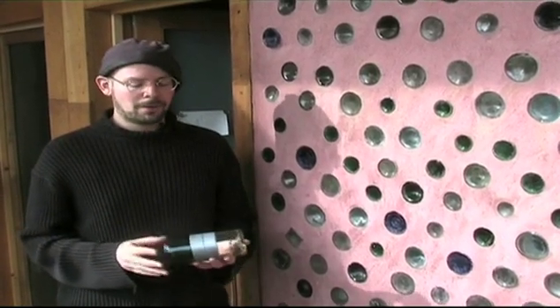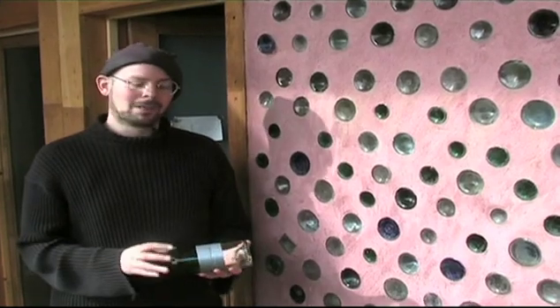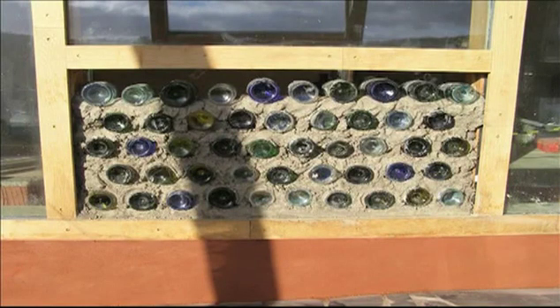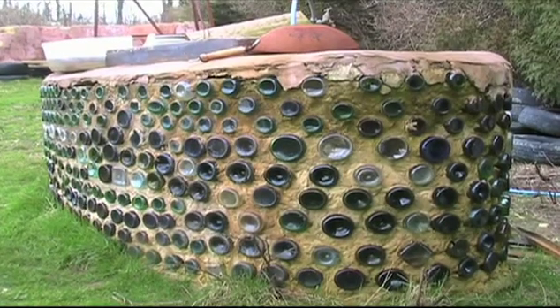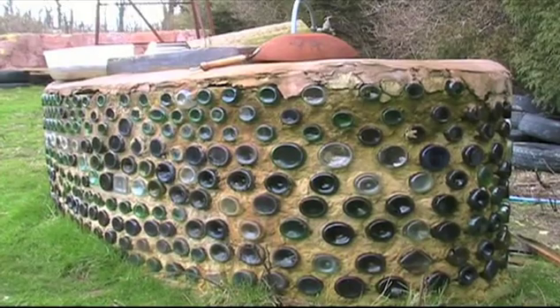We've also used glass bricks quite extensively throughout the project. As you can see, these are just two wine bottles — the bottom is two wine bottles. We just cut them up, clean them, tape them together and we have one brick. From this brick we've managed to create a whole wall, just laying them like bricks. It's an example of how you can take a waste material and instead of throwing it away to landfill, just build a beautiful building from it.